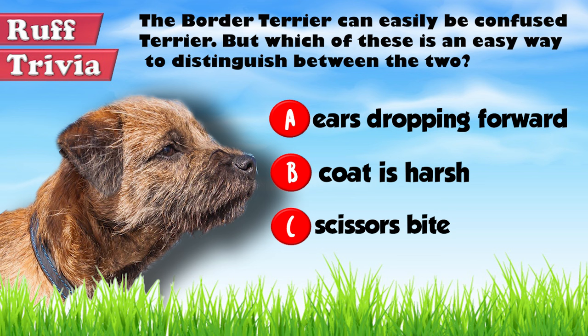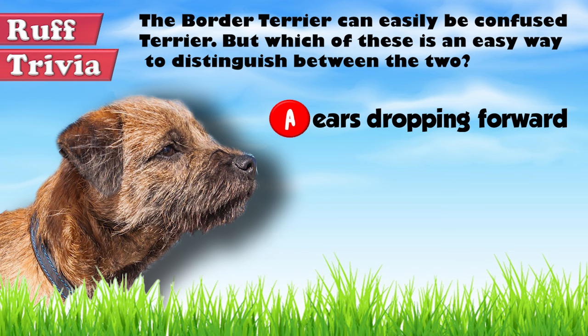Back to the answer to our rough trivia question: the Border Terrier has its ears dropping forward, while the Cairn Terrier's ears are carried erect. For both breeds, the coat is harsh and the bite is even.